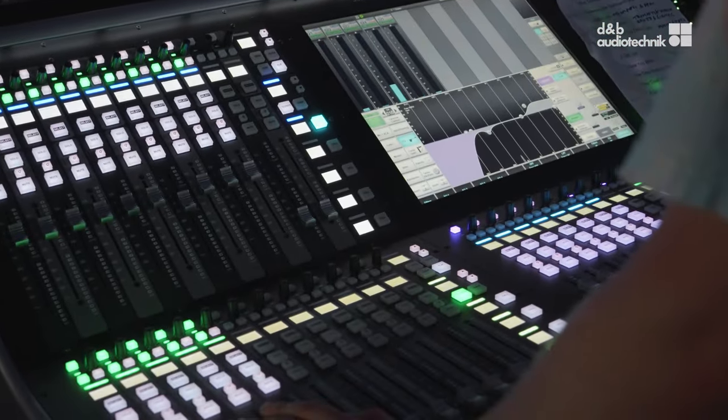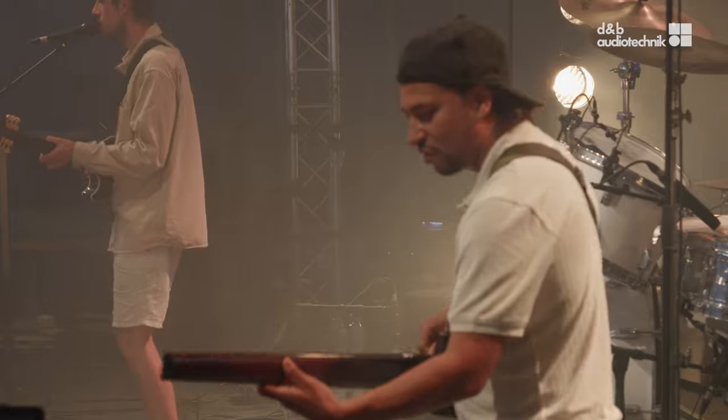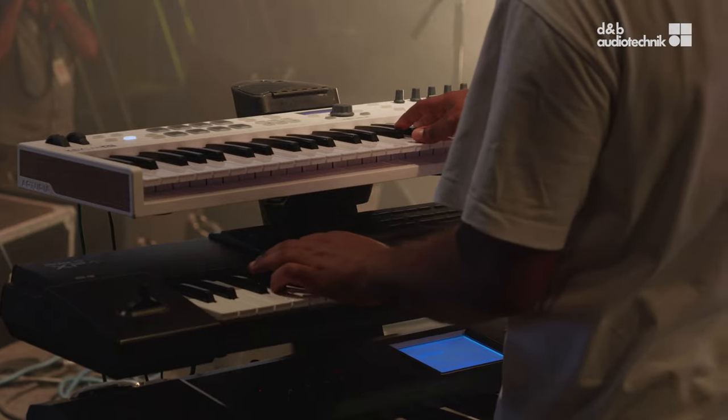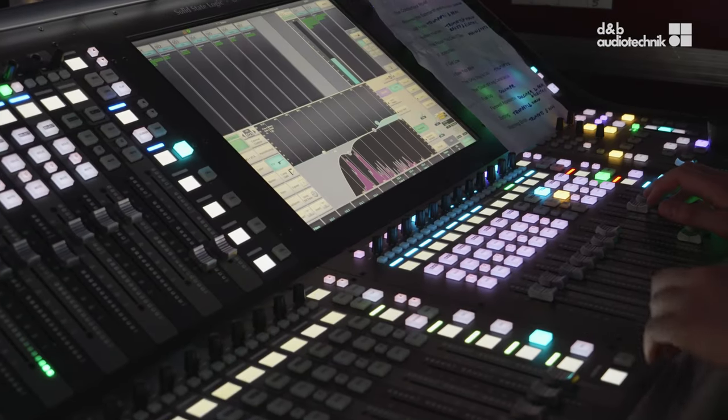The job of a sound engineer, be it in the studio or on stage, is to take a performance and translate it to an audience. One thing that Soundscape does is help localize people on stage better — so if you've got a guitarist playing on the right side of the stage, you always hear them from where they should be. For a sound engineer, it's really easy because you don't have to cram everything into a left and right; you have way more width and space to play with when mixing the show.